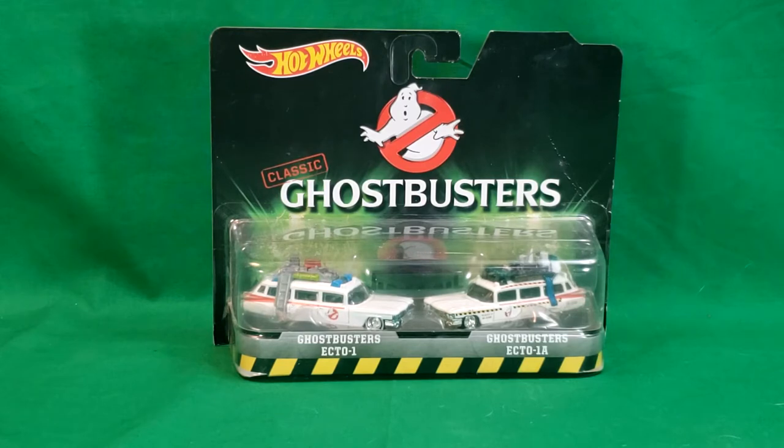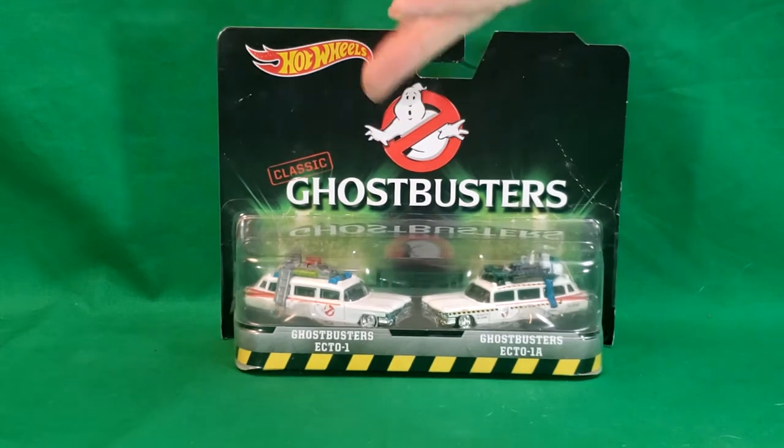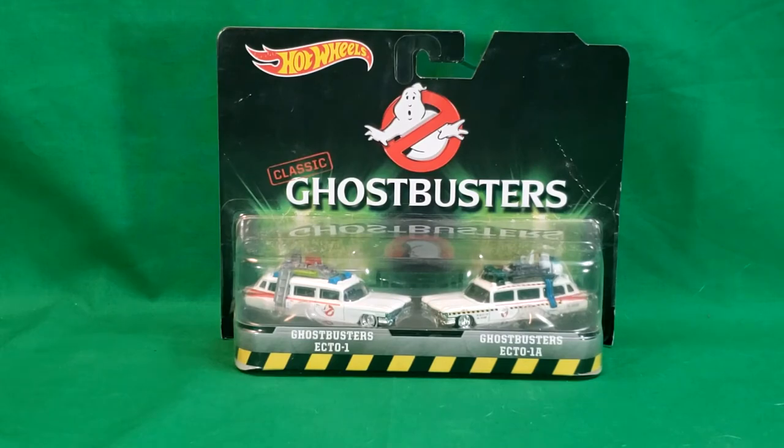I remember going to Hardee's after watching the movie and getting those little novelty things that came with the meals, as well as some of the cups and the slime ice cream. It was vanilla ice cream and it had like a green syrup on it. I think it was like a strawberry syrup, but it was green. So that movie has the most memories from it.